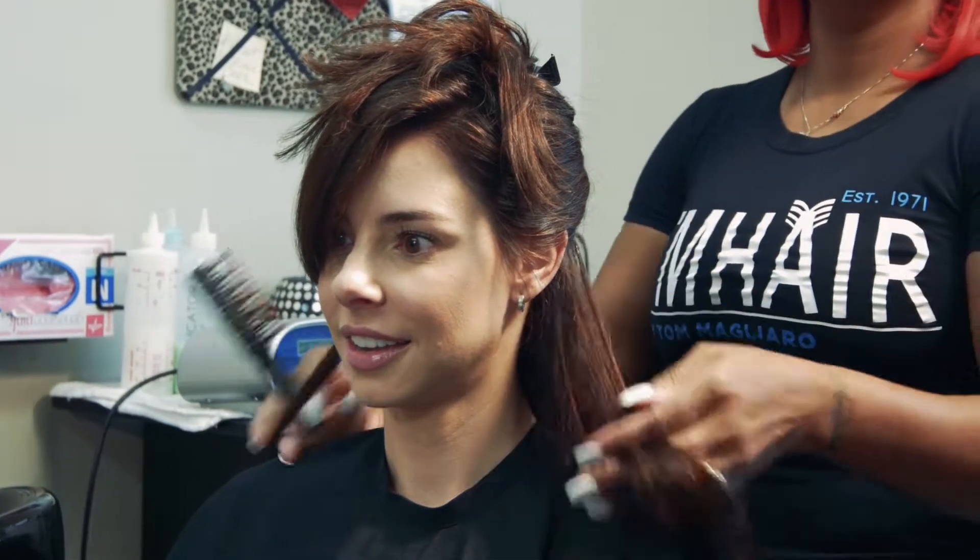My name is Lauren and I've been coming to Team Hair for about eight years now. I get Great Lynx hair extensions about every four months.